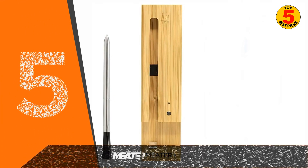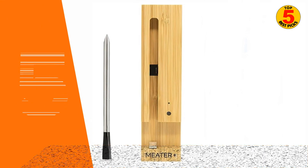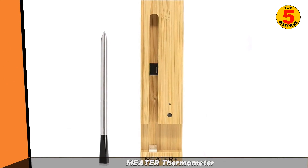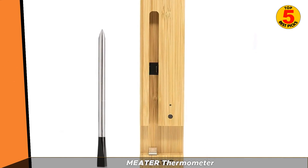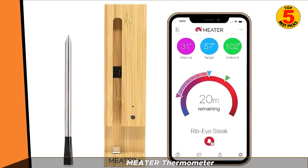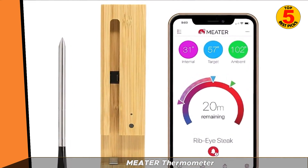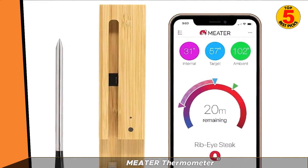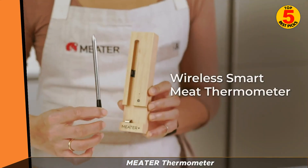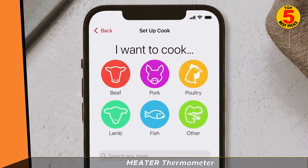Coming in at number 5 of Best Meat Thermometers 2022 is the Meter Thermometer. Once you get past a few setup steps — charging the thermometer for 4 hours, downloading the Meter app, and creating an account — this wireless smart capability thermometer delivers a super-fast reading. We like the sleek, contemporary design made of stainless steel and heat-resistant ceramic. The app also includes cooking and temperature guides for different projects, offering helpful tips for each step of the cooking process.